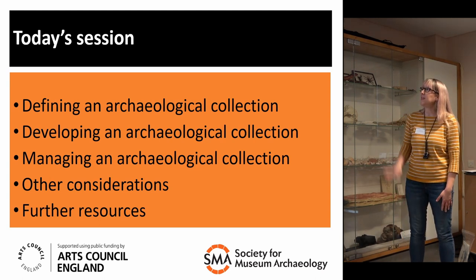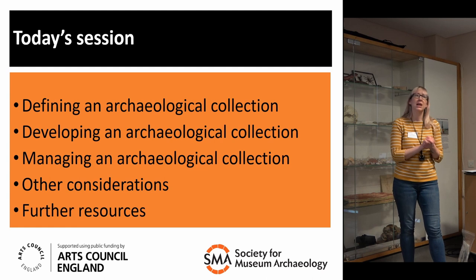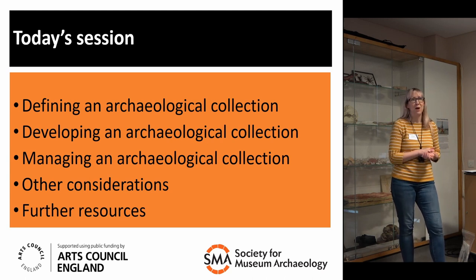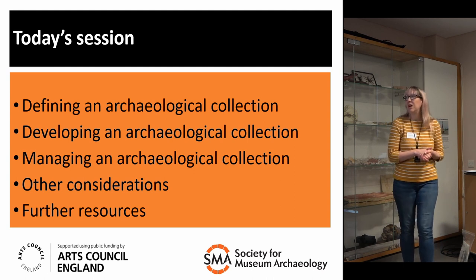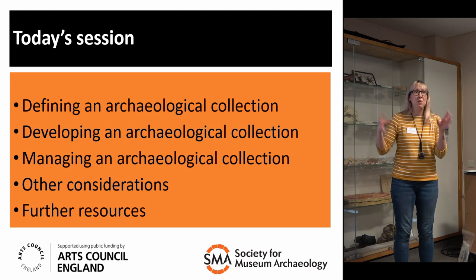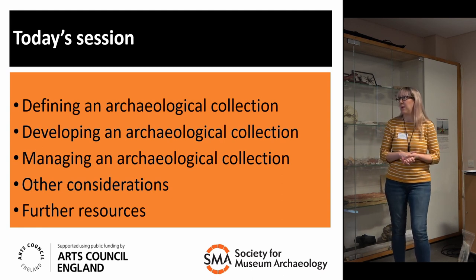Over the next hour, I'm going to be covering: what is an archaeological collection — what you're likely to find in your archaeological collection; how to develop an archaeological collection, looking at how you collect and getting your collections development policy sorted; how to manage your collection — practical tips about things like cataloguing, storing, object movements, access for researchers; other considerations such as developing a human remains policy and numismatics; and then further resources — websites and links for guidelines and further reading.